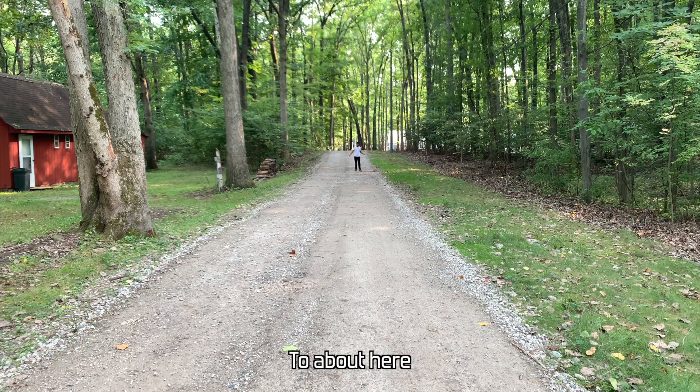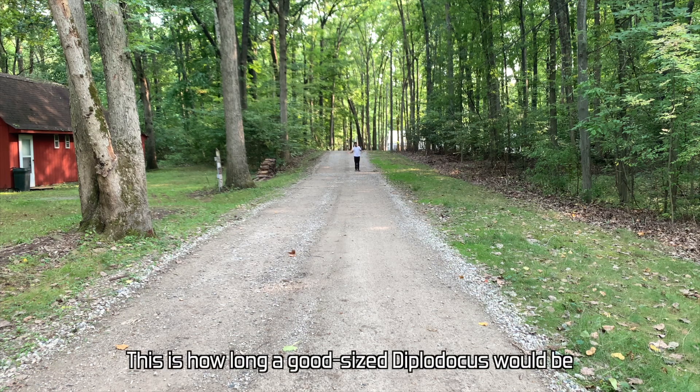To put that into perspective, that would be like from around here to about here — this is how long a good-sized Diplodocus is.